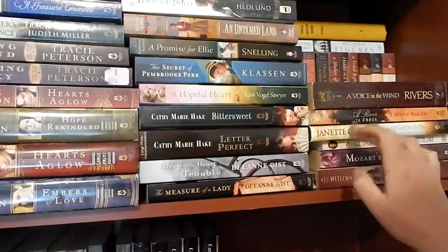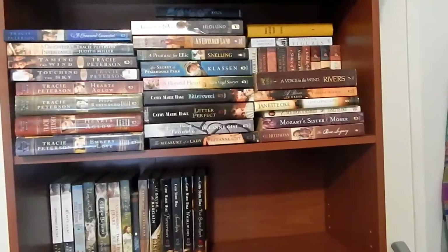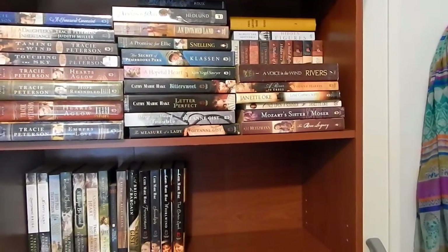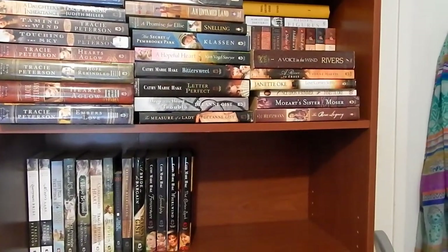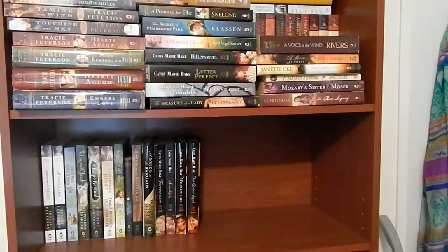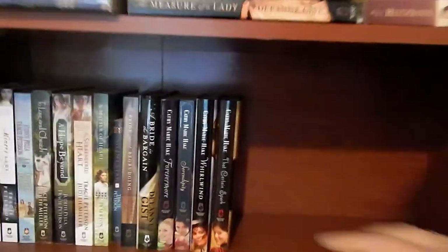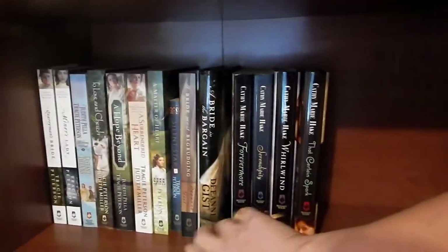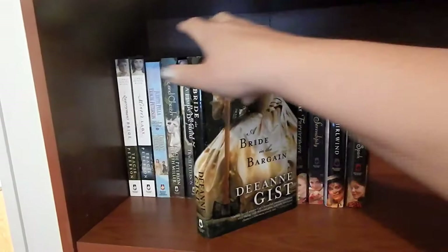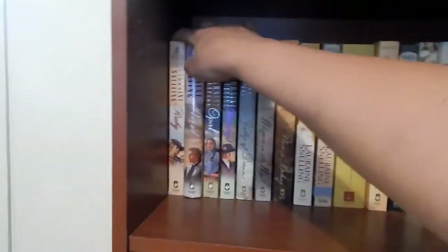Now that I've gotten all the duplicates out — that's 23 books decluttered! Now I'm going to go through and pull some books I've read and don't want to keep. I also think there are a couple Amish books that are supposed to be passed on to my mom and never got there, so I need to find those. Pulling out stuff, I'm realizing what I have not read!